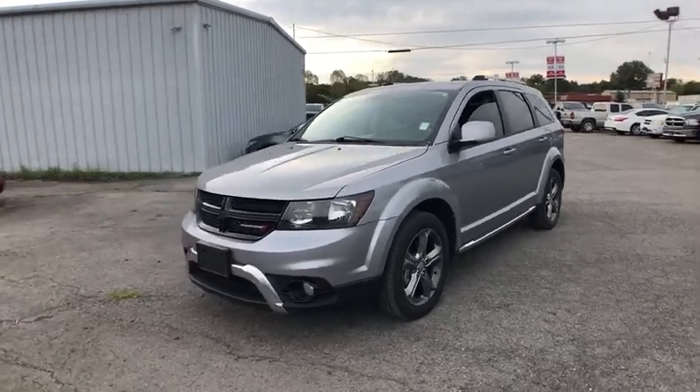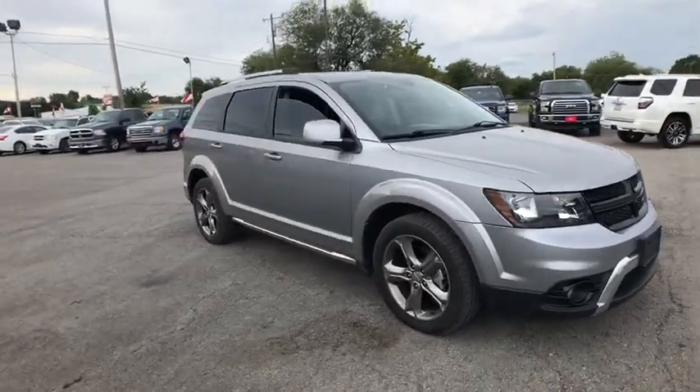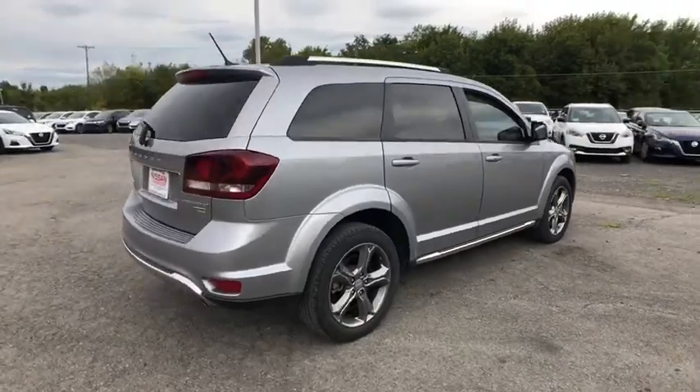Stop by and take a look at the 2017 Dodge Journey. Dodge Journey combines the practicality of an SUV with the comfort of a car, all while boasting a style all its own.